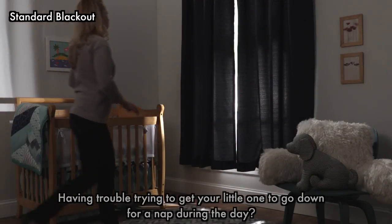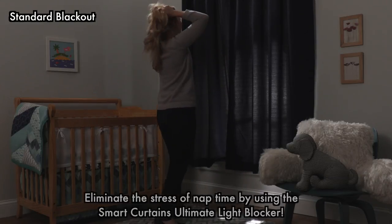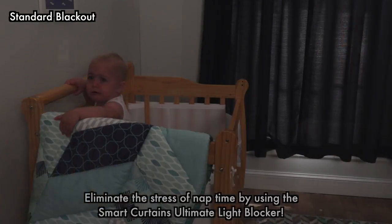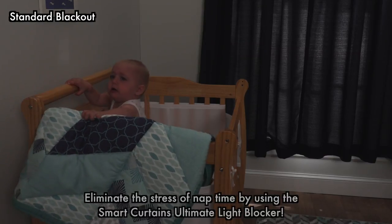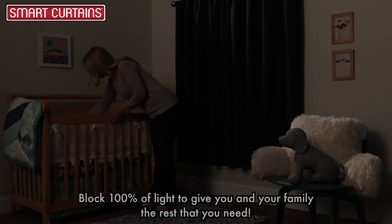Having trouble trying to get your little one to go down for a nap during the day? Eliminate the stress of nap time by using the smart curtains ultimate light blocker. Block 100% of light to give you and your family the rest that you need.